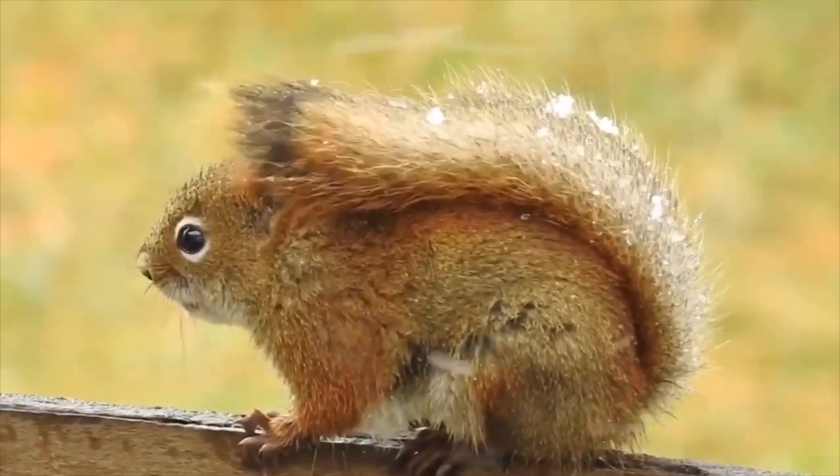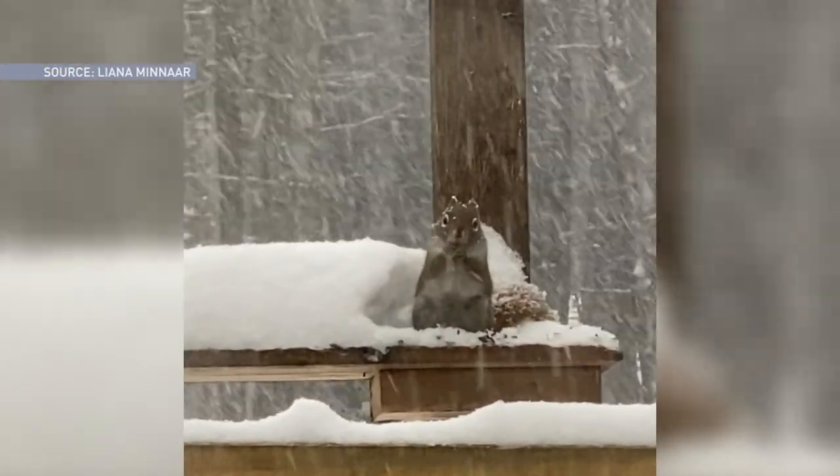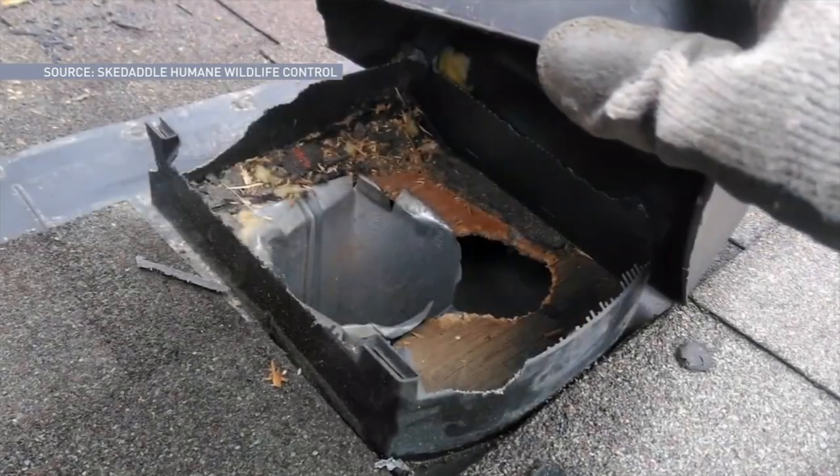So what can be done? Bill says it's tricky. His company offers a service where they set up professional holiday decorating, and even they — the company that removes wildlife — see squirrels on roofs chewing their Christmas decorations.